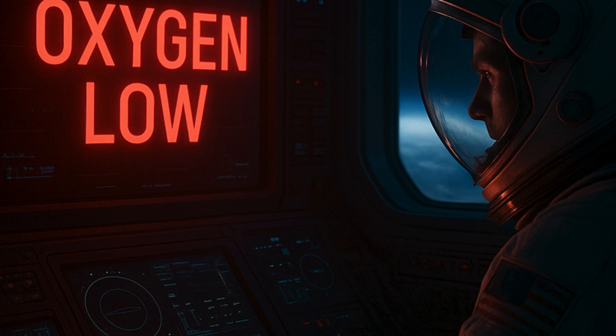While the risk of running out of oxygen in space is minimal, due to advanced life-support systems and rigorous protocols, the potential consequences are severe. Continuous innovation and training are essential to ensure the safety of astronauts on all missions.